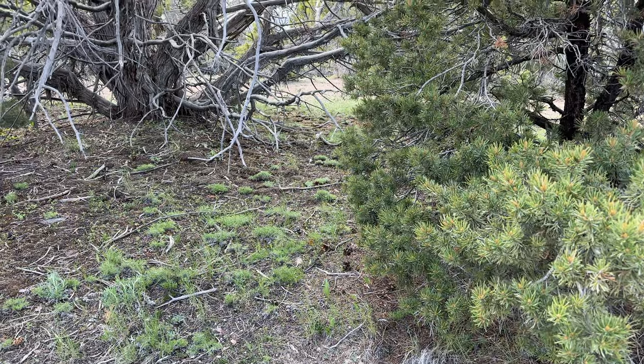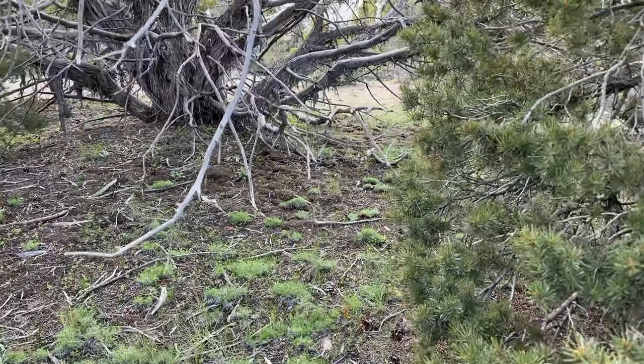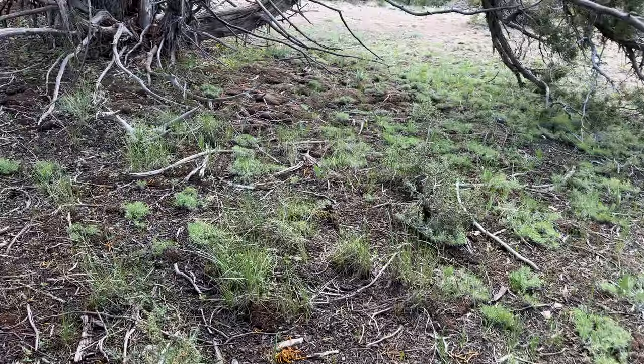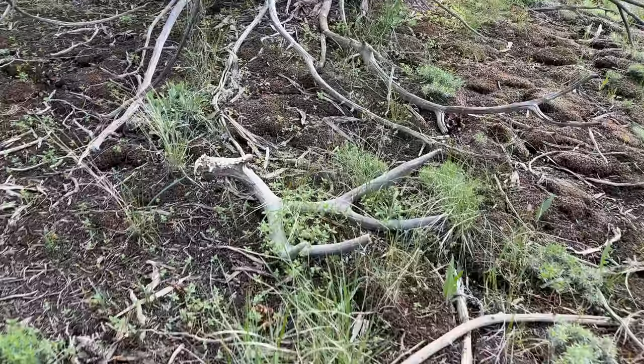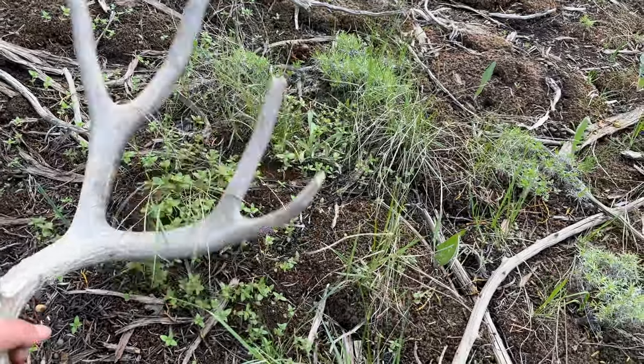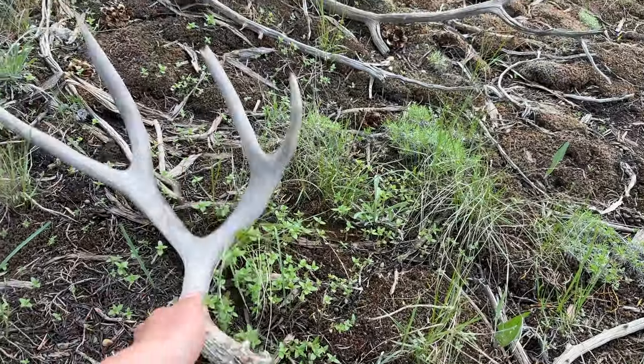Just been zigzagging. I found this one and I might have just walked up on his other side. It looks like it could be his other side — I'll flip this around. It's right here in this tree, you can see that. Walk around... or that's not his other side. It could be, maybe. It's hard to say.